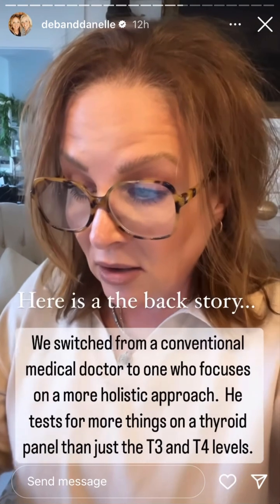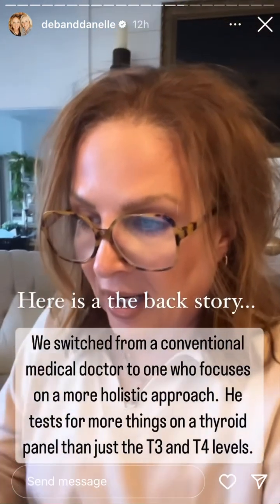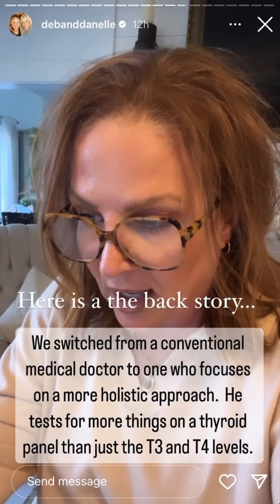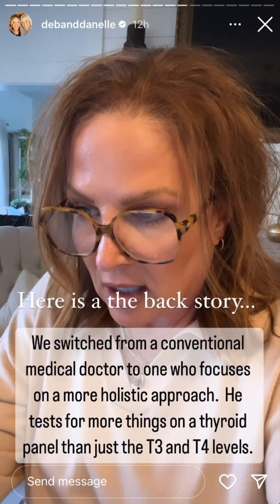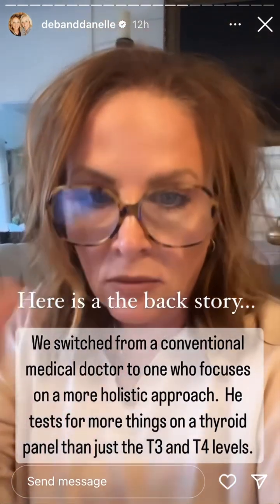He also tests for — I don't even know anything about this — anti-thyroglobulin antibodies and anti-TPO antibodies. If those two things are high, one of those levels came back high for me.